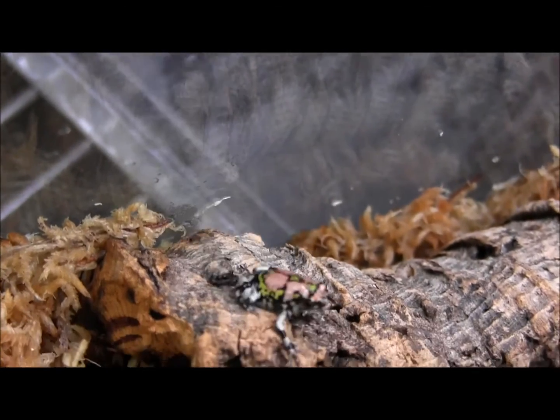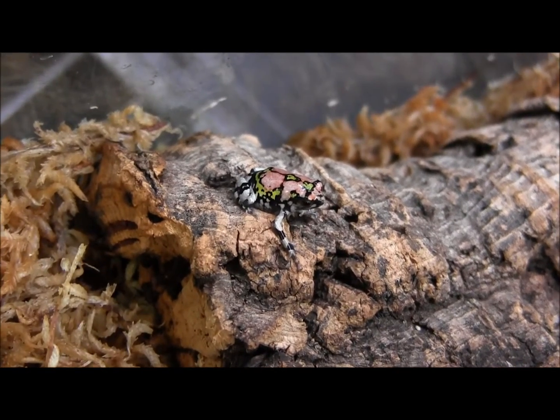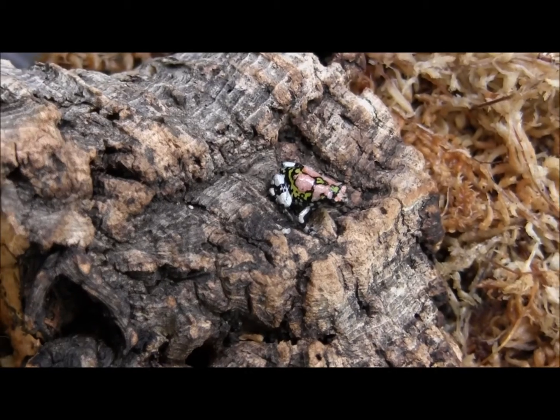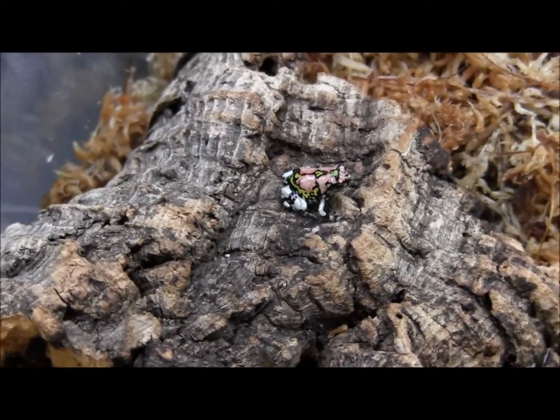You just want to keep them nice and humid, feed them appropriately sized prey items. This one here is still really little, so you're going to want to offer it small crickets. They're gorgeous little frogs.